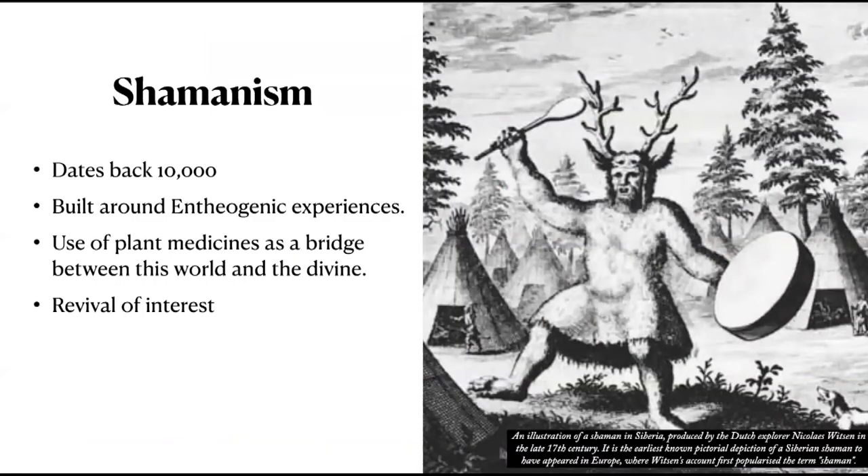Shamanism is one of the oldest religious practices in the world. It existed in the Americas long before the first Europeans set foot. Historians have found evidence that shamanism dates back at least 10,000 years, and possibly upwards of 20,000 years — older than Christianity, Buddhism, and Islam. Although not as popular, it is still practiced by 8 to 9 million people worldwide today. Shamanism was one of the earlier practices to use plants as medicines to bridge this world and the divine.